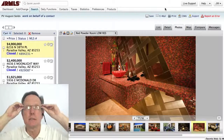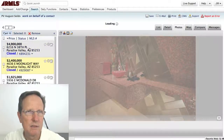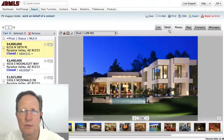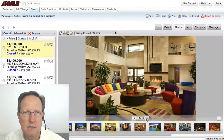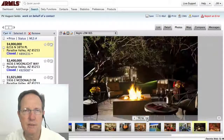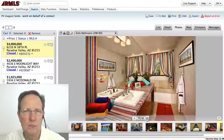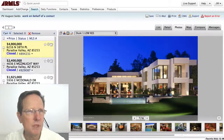This home was the most expensive home sold at $4.9 million — a contemporary design. I'm really attracted to contemporary, and this is great. Everything about it, top to bottom, is really a cool home.